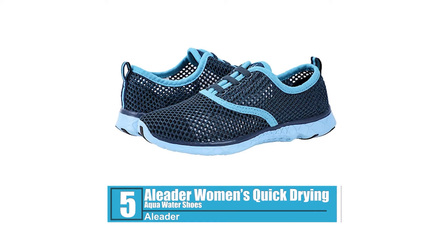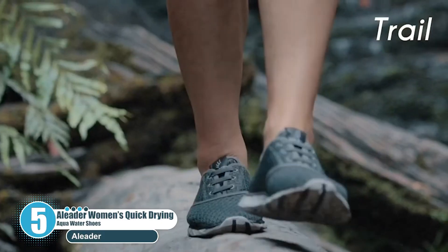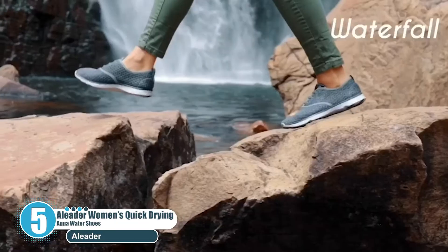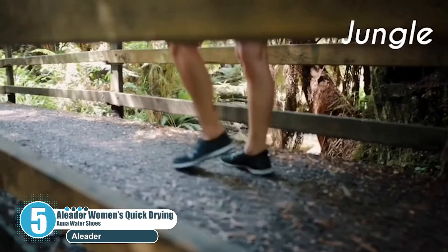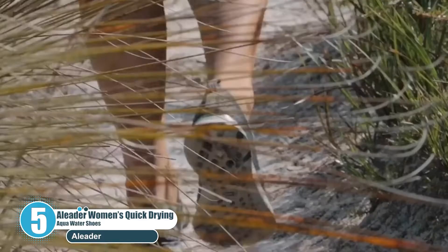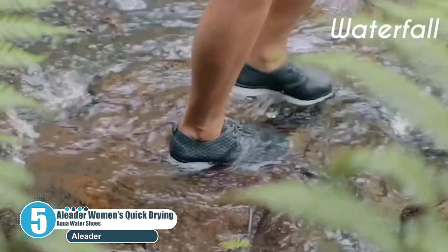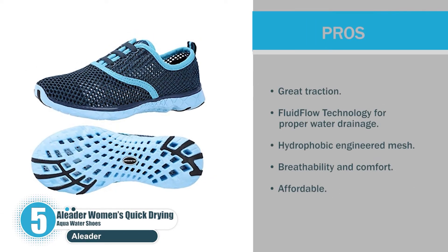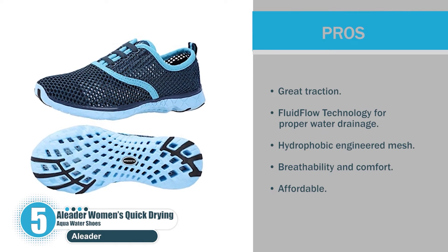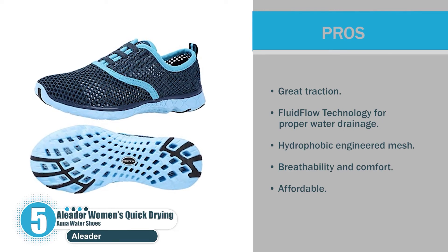Number 5: Ailiter Women's Quick Drying Aqua Water Shoes. Ailiter's water shoes are perfect for water activities such as kayaking. The mesh upper is breathable and durable, so your feet will be able to breathe and your water shoes will be long lasting. The midsole is made from solid materials, which is lighter than those made from EVA, making this pair exceptionally lightweight. Pros: great traction, fluid flow techniques for proper water drainage, hydrophobic engineered mesh, breathability and comfort, and affordable.